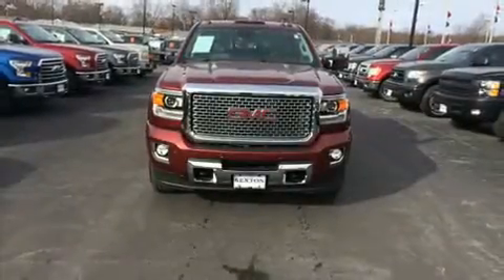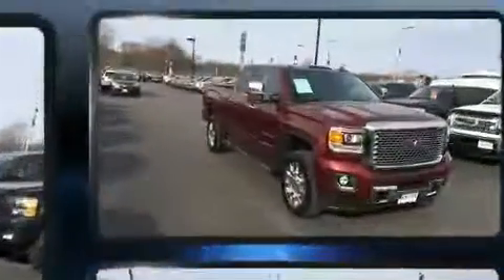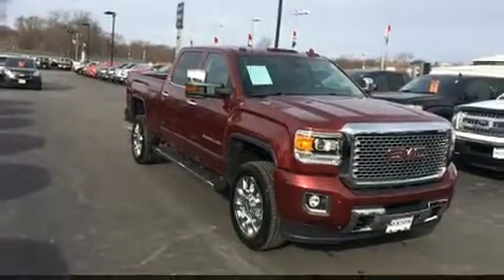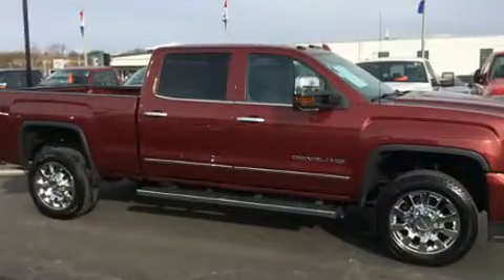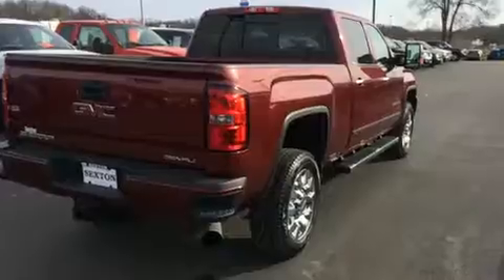Treat yourself to a test drive in the 2015 GMC Sierra 2500 HD. With just over 20,000 miles on the odometer, this vehicle glistens in the crowded pickup truck segment. It features an automatic transmission, four-wheel drive, and a powerful